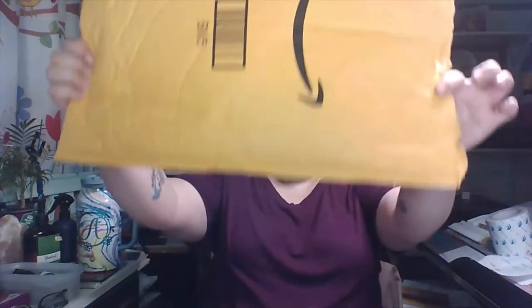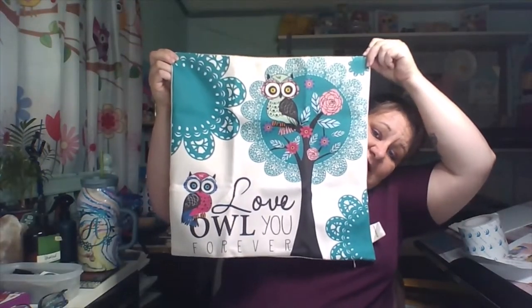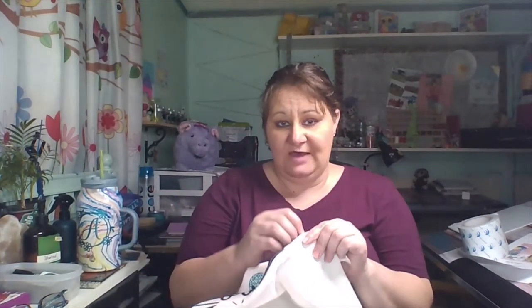So, diamond paint, pillow cover — that's all that came in. First thing I'm going to show you is my pillow cover. I like getting these instead of buying new pillows because it makes an old pillow look fresh and new. And I love this one — you know I love owls.